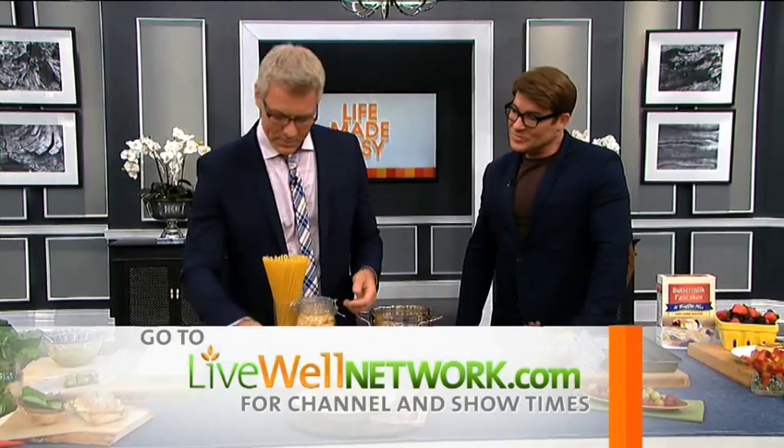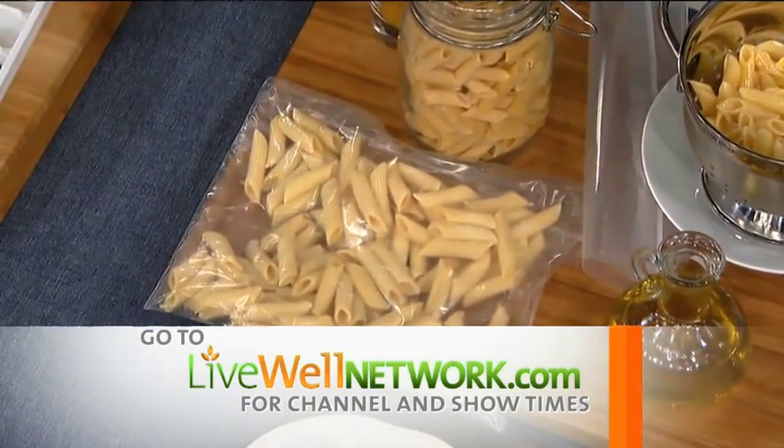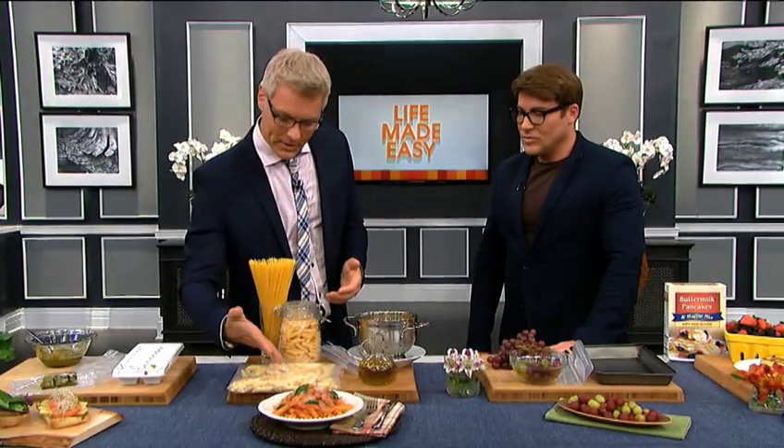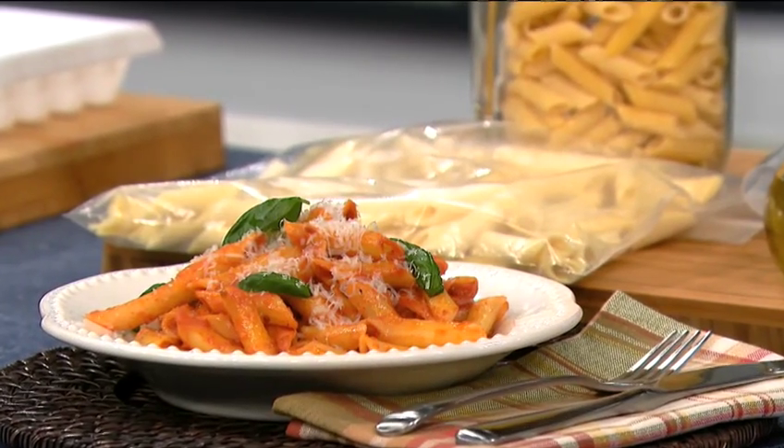It has to be al dente or it's not worth eating. Drizzle it with olive oil, then just put it in a resealable bag like we've done here. Throw it in your freezer and this will last up to two weeks, even a little bit longer. This is great especially if you have kids on different schedules — just heat it quickly, throw some sauce on, and you've got pasta. It's also great for lunches.